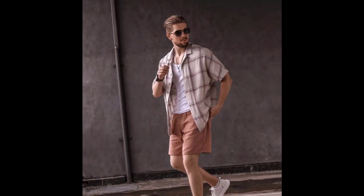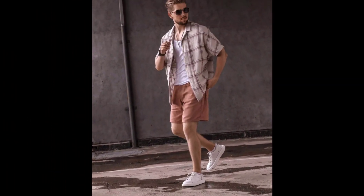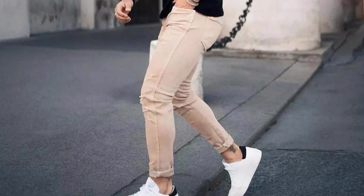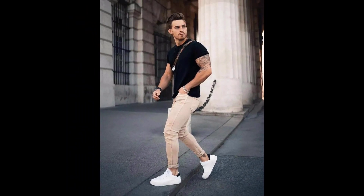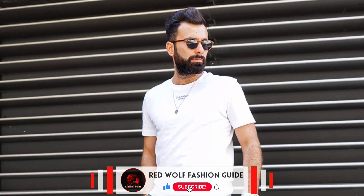For the next outfit you can try a cream color jack shirt with rust color shorts and white sneakers. For the next outfit you can try a half sleeve black t-shirt with cream color jeans and white sneakers. For the next outfit you can try a half sleeve white shirt with grey color pants and black sneakers.